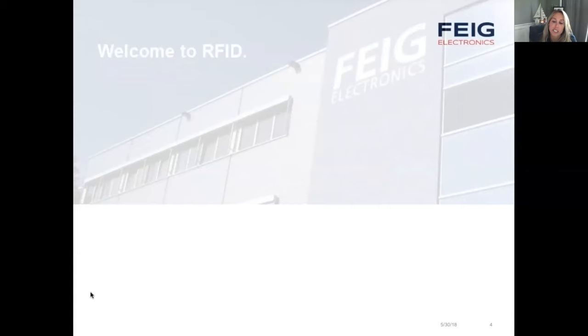One of our membership specialists would be happy to walk you through all the benefits ESA offers. We at ESA realize your time is valuable, and we appreciate you spending some of that time with us today. So without further ado, I'd like to introduce our expert, Felipe Pulgarin.